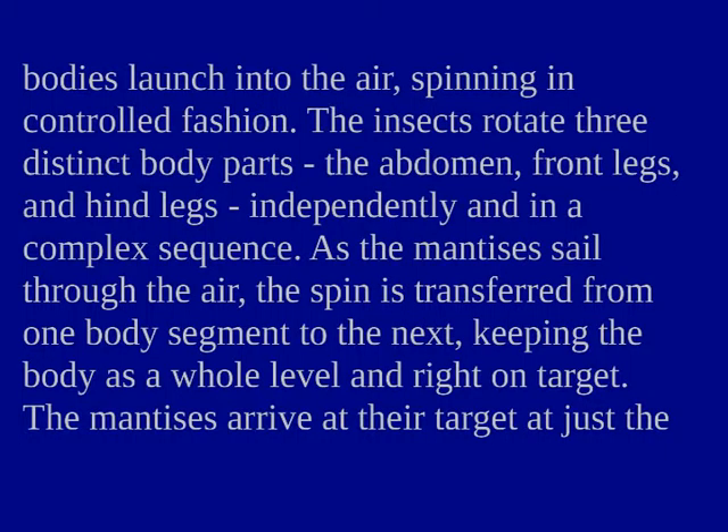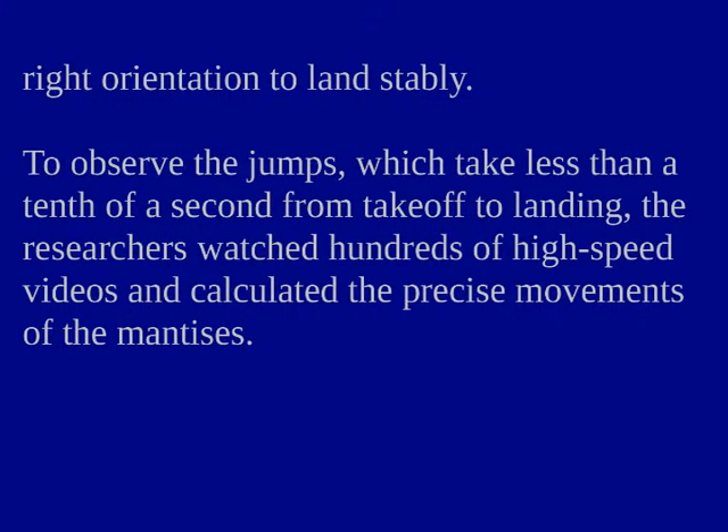As the mantises sail through the air, the spin is transferred from one body segment to the next, keeping the body as a whole level and right on target. The mantises arrive at their target at just the right orientation to land stably.